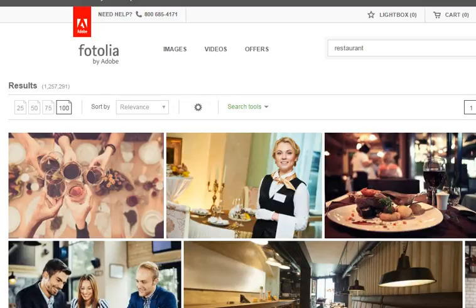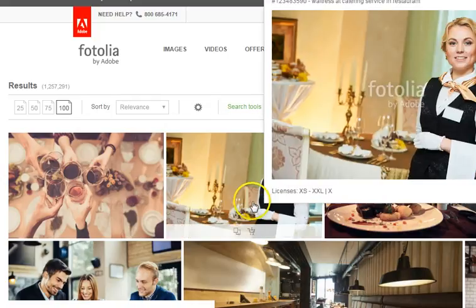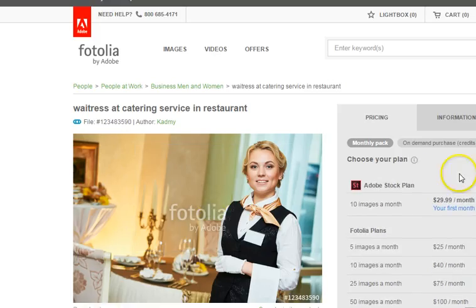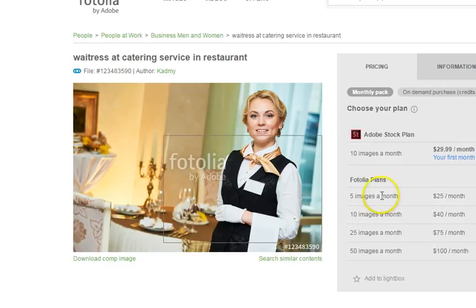The first option is Fotolia. Here you can come in and find images — you click on the image, and as you'll see over here, per image you can pay a fee of $25 a month up to $100 a month. That's option number one.